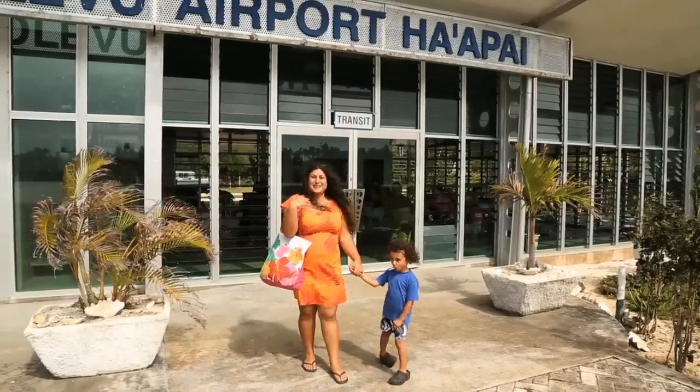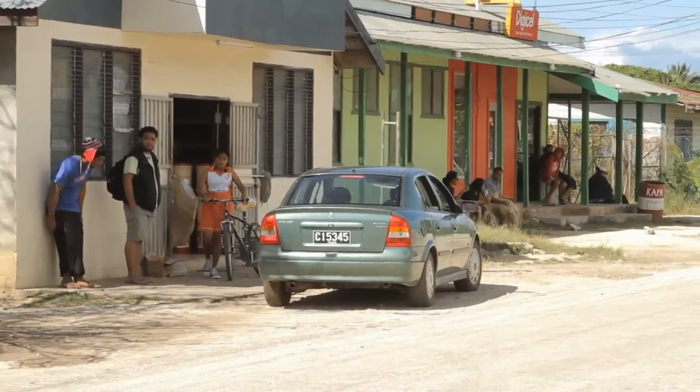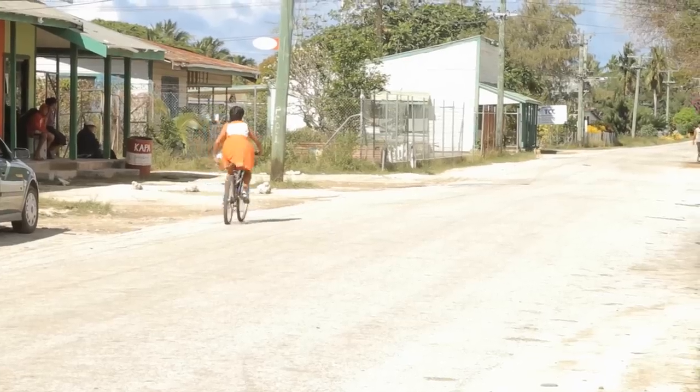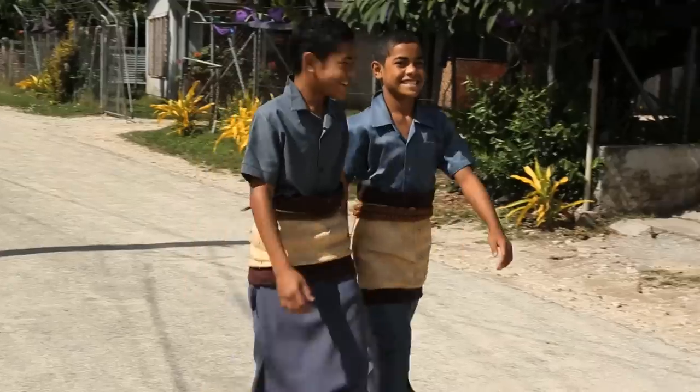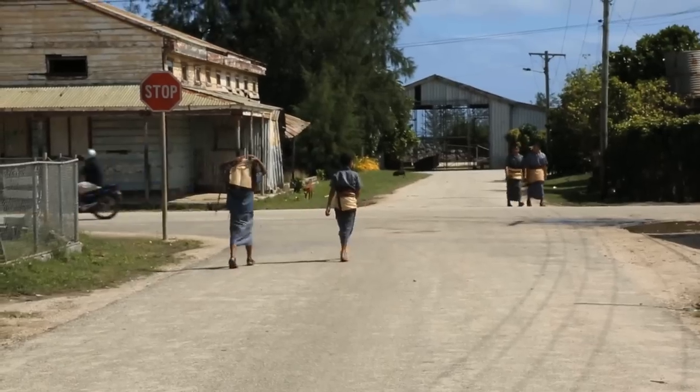Welcome to my island, Hihifo Ha'apai. Ha'apai is one of the most old school places — life literally slows down to half speed here. As you can see, shops and supplies are limited, so when coming here, it's best to be as prepared as possible.